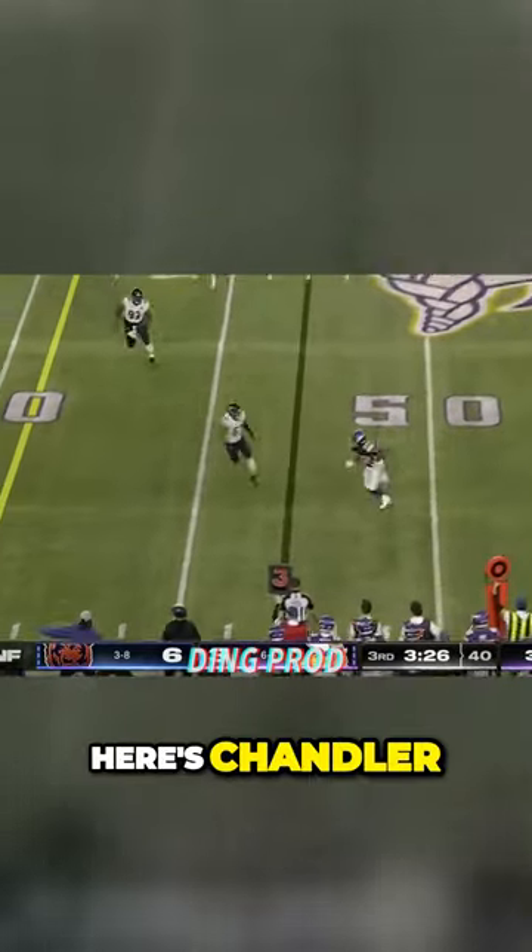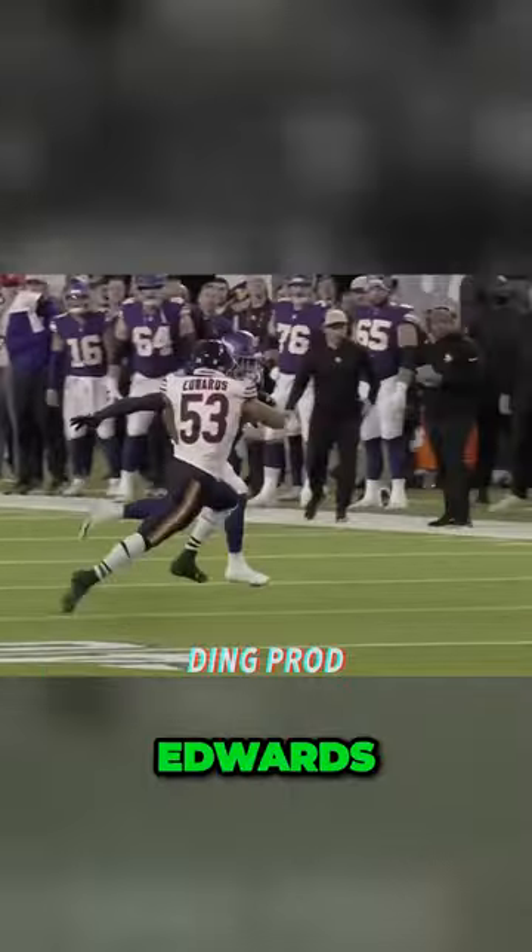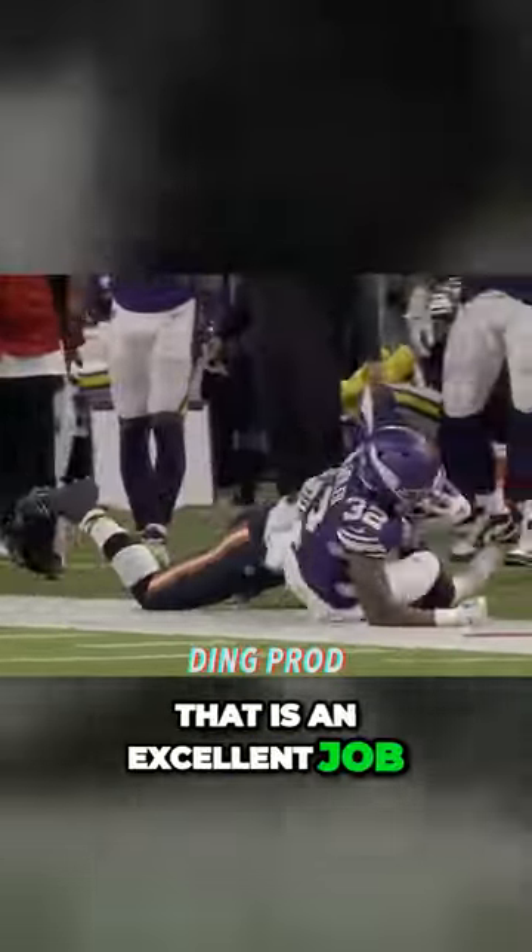Young players. Here's Chandler, and a good tackle is made by TJ Edwards. That is an excellent job.